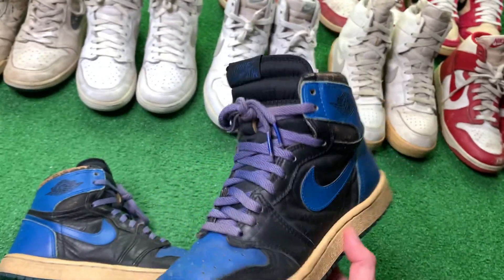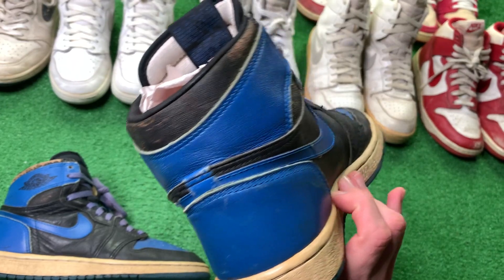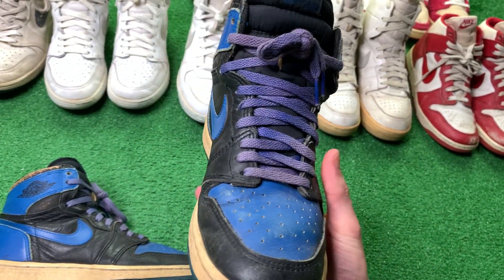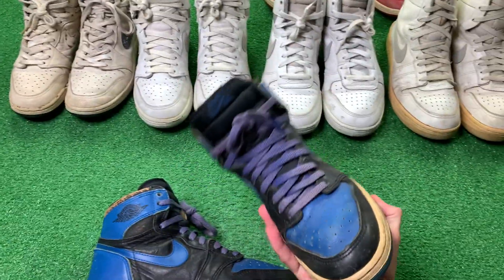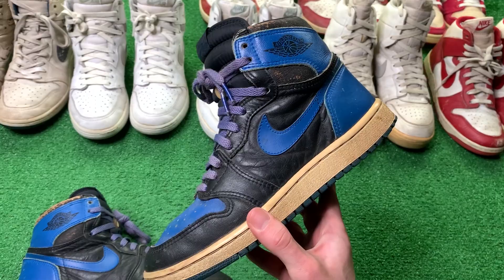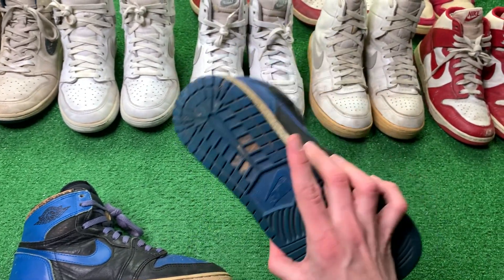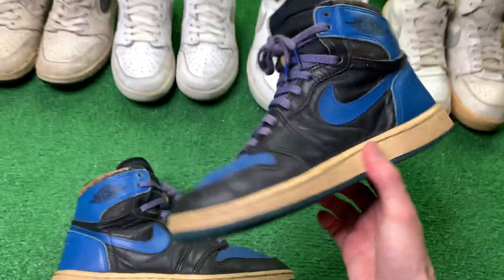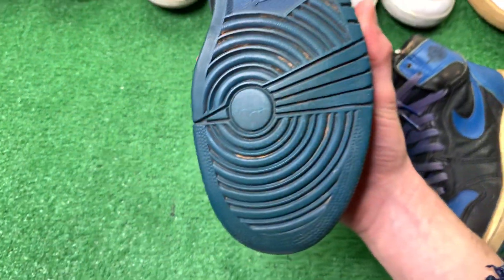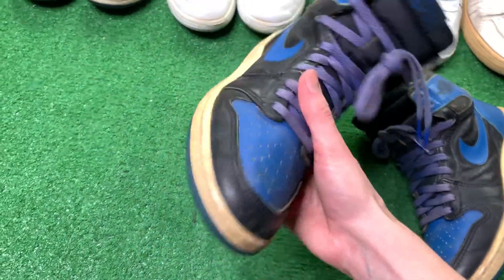I was searching for this particular shoe with these blue laces for the longest, longest time. I finally got a pair that's wearable, in my size, and laced up. I went through, I think, three of these with cracked soles or dried out soles — it was a nightmare. But this is a pair with actual soft soles, and I am blessed to own these. It's another pair that I don't think I will ever be able to let go.